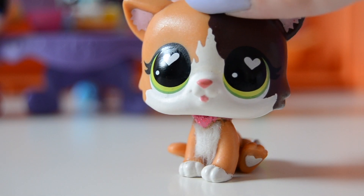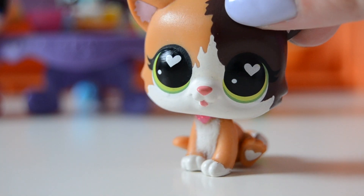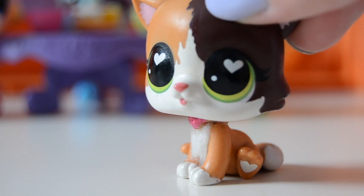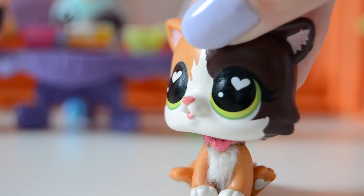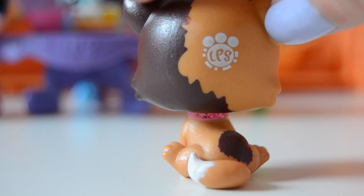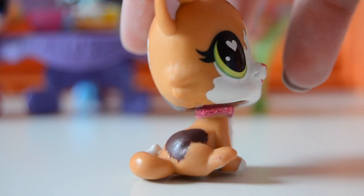Her name is Felina Meow, which I think is so cute, and she's in such good condition which I'm so happy about — because you never know. As you can probably see, she has these really pretty hearts in her eyes. Those green eyes are so pretty, and look at that little tongue! She also has this brown fur right over here and on her back.